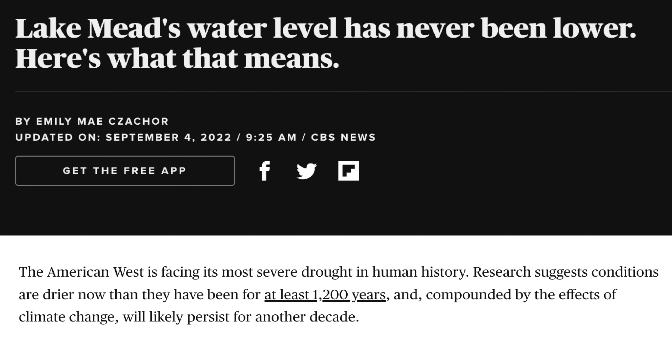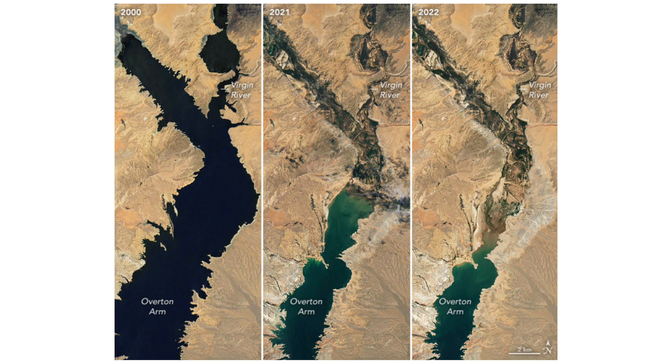The American West is facing its most severe drought in human history. Research suggests conditions are drier now than they have been for at least 1,200 years, compounded by the effects of climate change. Let's take a look at this satellite map comparing Lake Mead from 2000 to 2021 and then to 2022. As you can see, in 2000 Lake Mead is full — that dark blue color. By 2021, it has decreased significantly, changing into a blue-green color, and even more so in 2022.